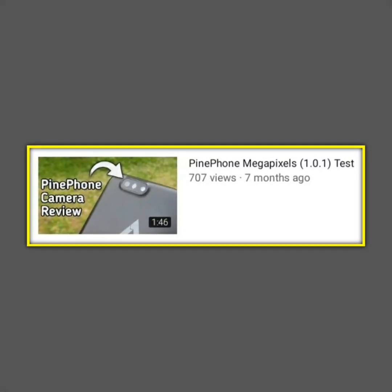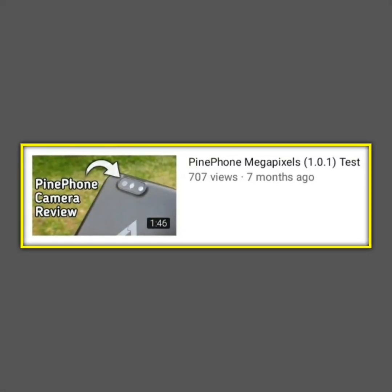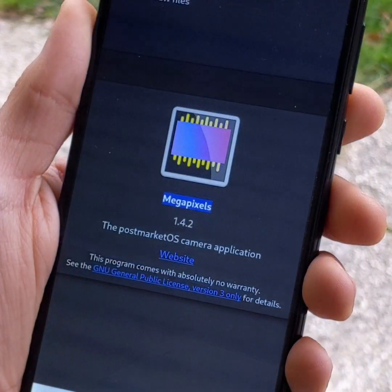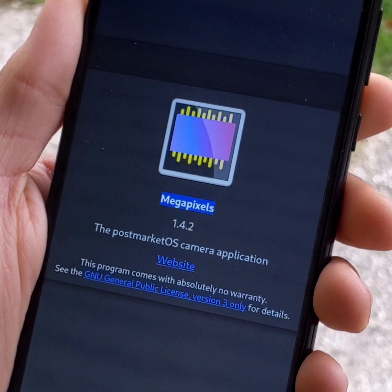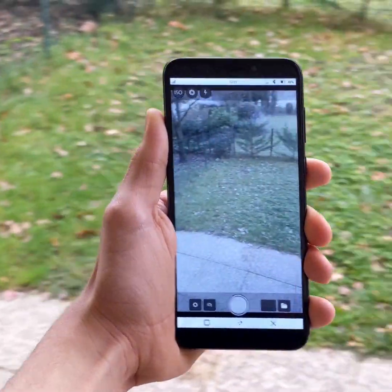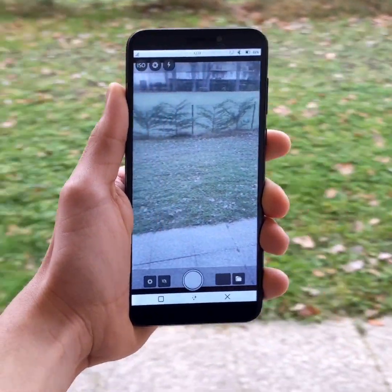In May 2021, I made a video about Megapixels 1.0.1, the PinePhone camera application. At the end of 2021, version 1.4.2 of Megapixels was released, and you'll see that the PinePhone camera has evolved a lot.